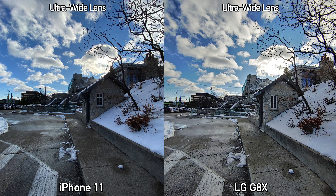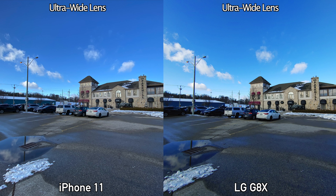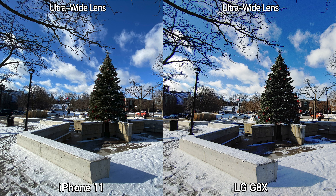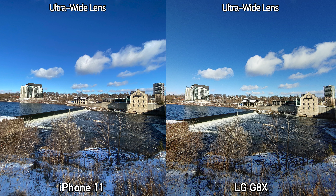For the ultra wide lens daytime pictures, the iPhone 11 seems to have more accurate and realistic looking colors, where the LG G8X pictures seem to be a bit more saturated. Realistically the sky never looked as blue as it shows in the pictures taken by the LG G8X. The other thing I noticed is that the dynamic range in the pictures taken by the LG G8X is better, and this is pretty much the case for all pictures taken with the ultra wide lens.